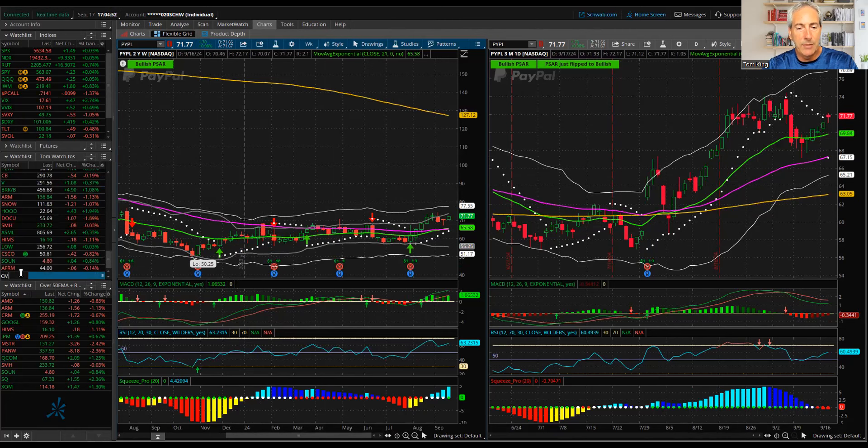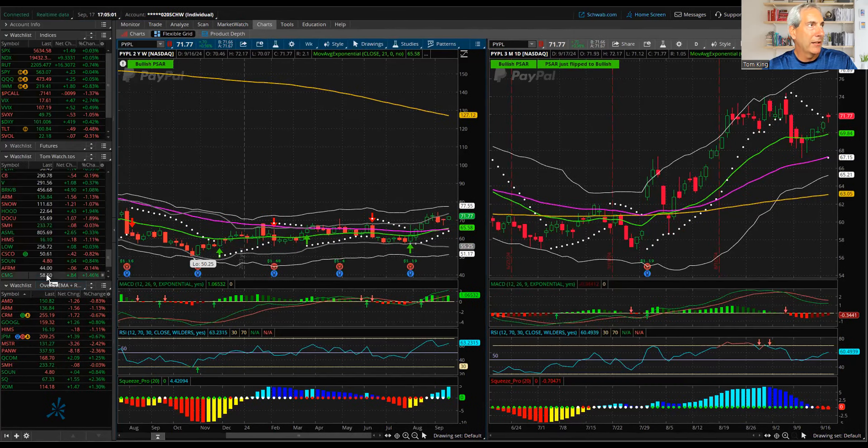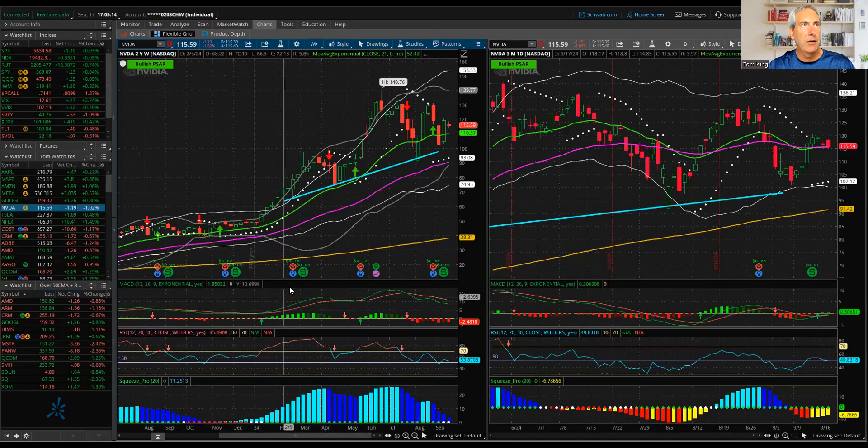CMG, which is Chipotle, is certainly another one to take a look at. And then NVIDIA — why is this thing not set up well for me? It is above its 50, above its 21, pulling back nicely, RSI is down to 53. I think this thing sets up pretty well. Not sure why NVIDIA is not showing up in my scan, but overall I really like where NVIDIA is.